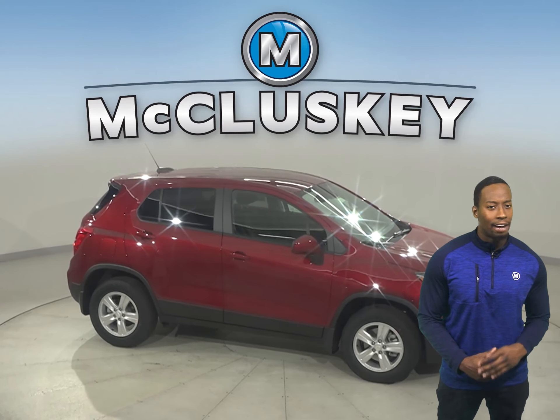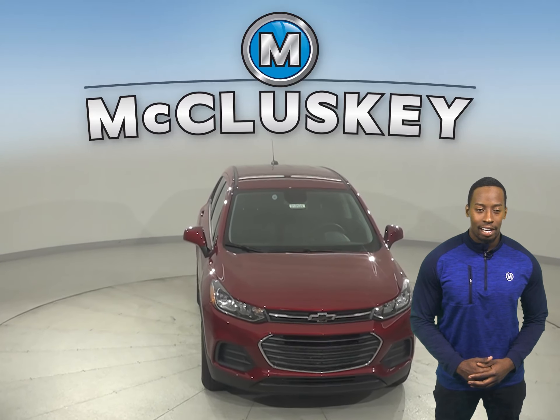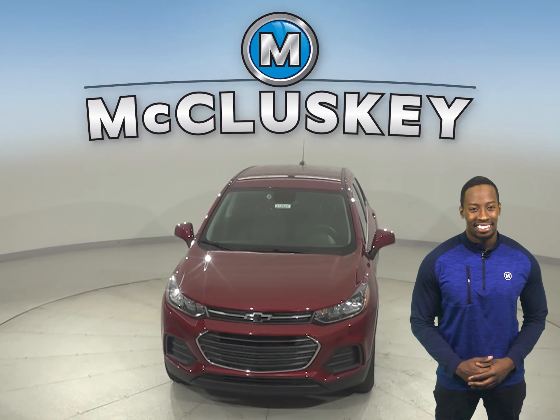A 1.4-liter turbocharged Ecotec engine has just the right amount of pep while offering up to 26 miles per gallon in the city and 31 miles per gallon on the highway. And to help you drive with confidence when road conditions are less than ideal, this Trax offers an available all-wheel drive system.